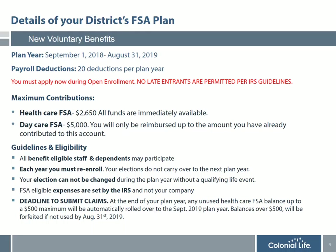It's important that you re-enroll in the account every year because your elections do not carry over to the next plan year, even if you want to contribute exactly the same amount. Once you participate in the plan, your election cannot be changed or revoked during the plan year without a qualifying event such as marriage, divorce, or birth of a child.